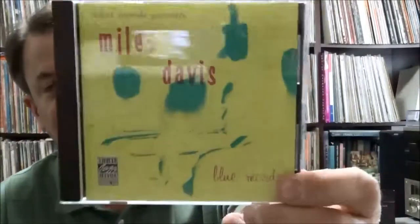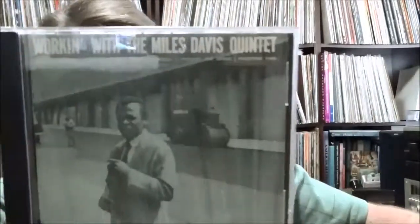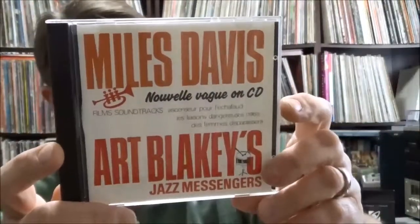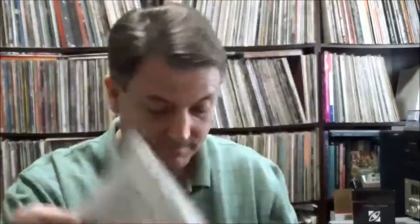Getting into Miles Davis — Debut Records Presents Miles Davis: Blue Moods, an Original Jazz Classics reissue for one dollar and ninety-five cents — just a ridiculous price. Working with the Miles Davis Quintet, OJC reissue. Miles Davis and Art Blakey's Jazz Messengers — Nouvelle Vague on CD films soundtracks — I think this is for French films, and it's made in West Germany. Kind of an interesting CD, never seen that before.